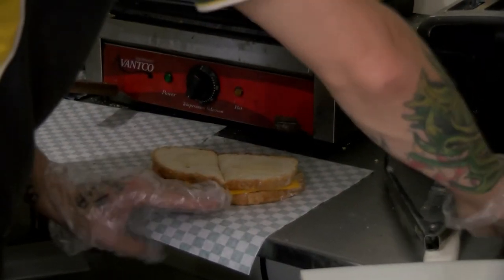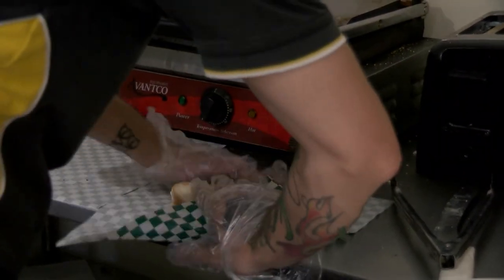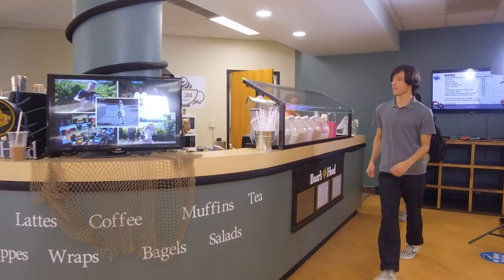Our next stop is the student government office, but I want to show you a few things along the way. Right next door to student services is Port Java, where you can get a drink, a snack, or even a full meal.